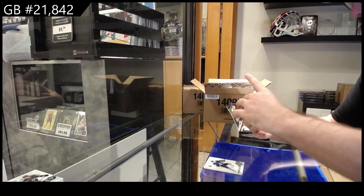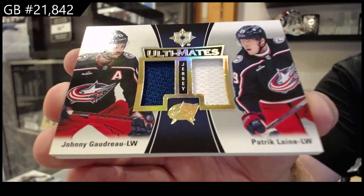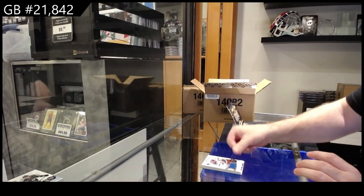Ultimate of Linea Goudreau for the Blue Jackets — dual jersey. And we've got a 7.99 Schneider for the Rangers.